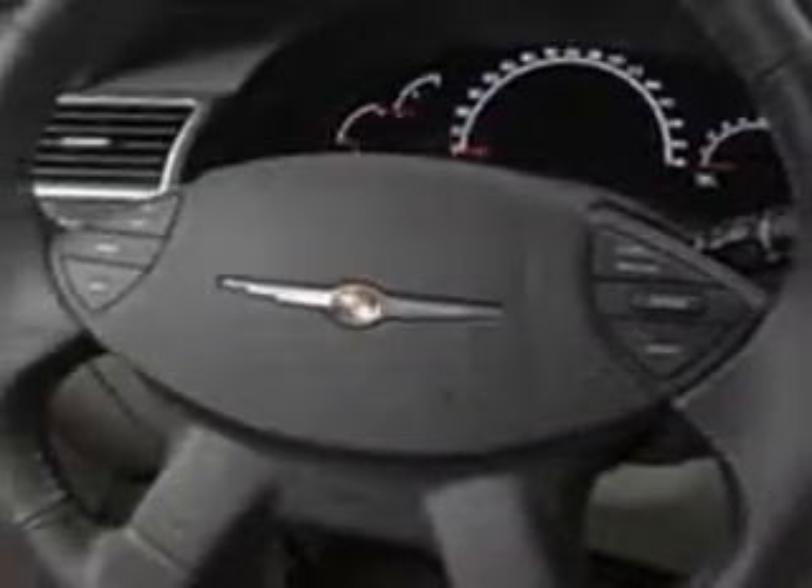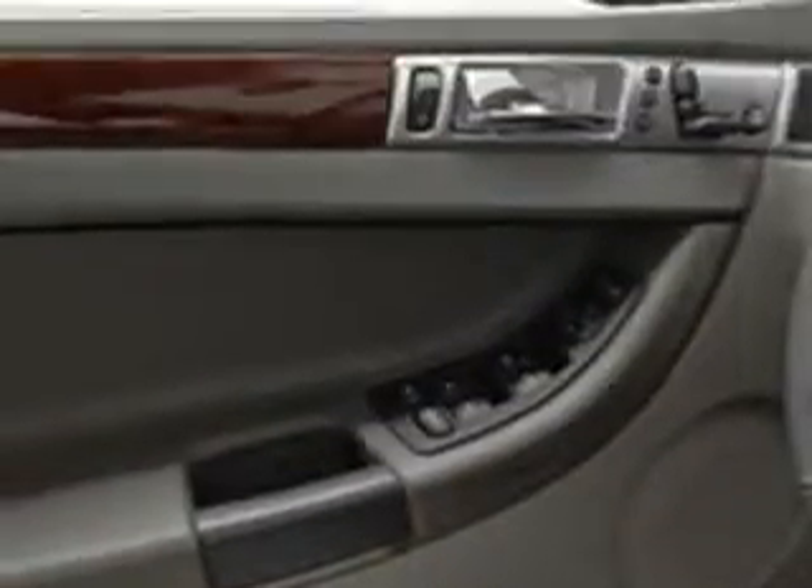Check out this Silver 04 Chrysler Pacifica Wagon, equipped with a six-cylinder engine and an automatic transmission.